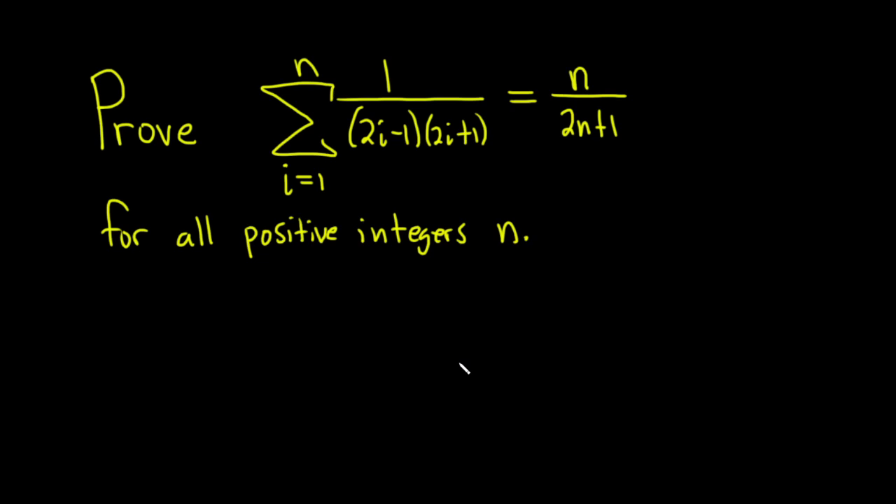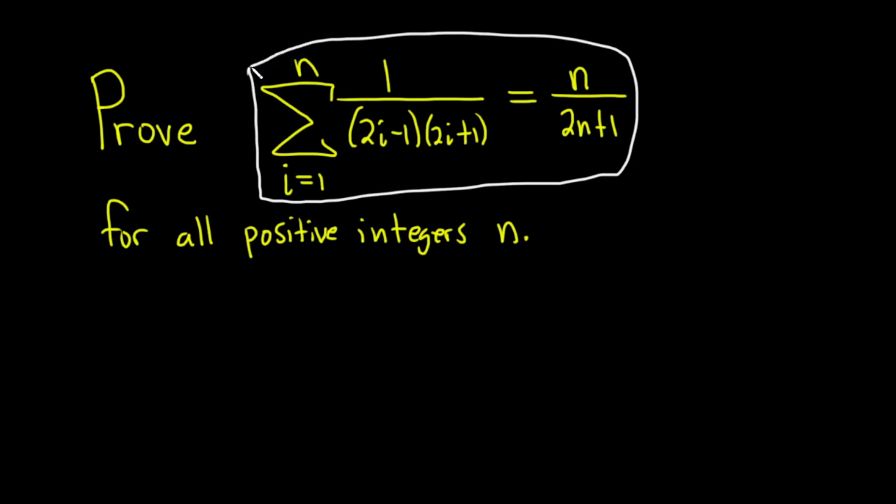In this problem we're going to do a proof by induction. We're going to prove that this finite sum here is equal to n over 2n plus 1 for all positive integers n. In every induction proof it's really important to identify your statement — this is what we are showing. I'll call this S sub n, and we're showing it's true for all positive integers n, using mathematical induction.